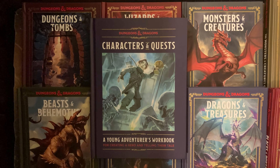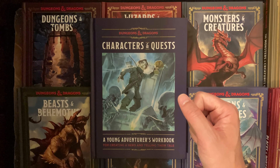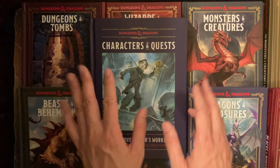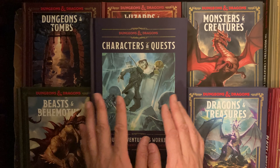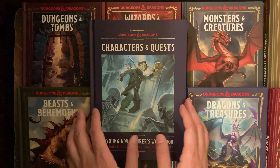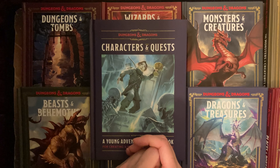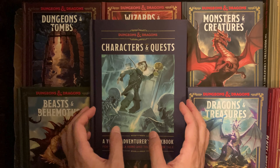Thank you for clicking on the video. Here at Nerd Mimic we are going to do a 100-page flip through of Dungeons and Dragons: Characters and Quests. This just got released on September 26, 2023. It's part of the Young Adventurers Guide series, for which there are eight other books, so this would be book nine. They're all hardcover and they're a joy to read. Hopefully you can hit that like, subscribe, and share this content with friends to help us reach our goal of a thousand subscribers. We also have free giveaways including a first edition D&D module down below.